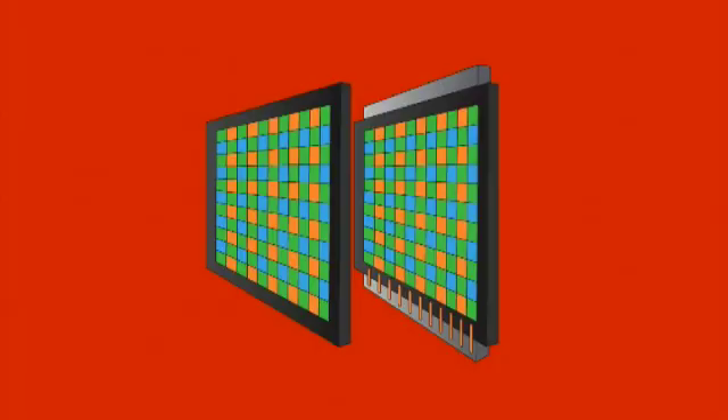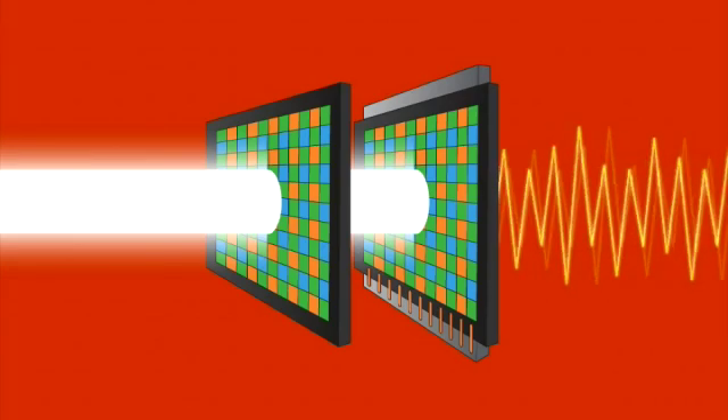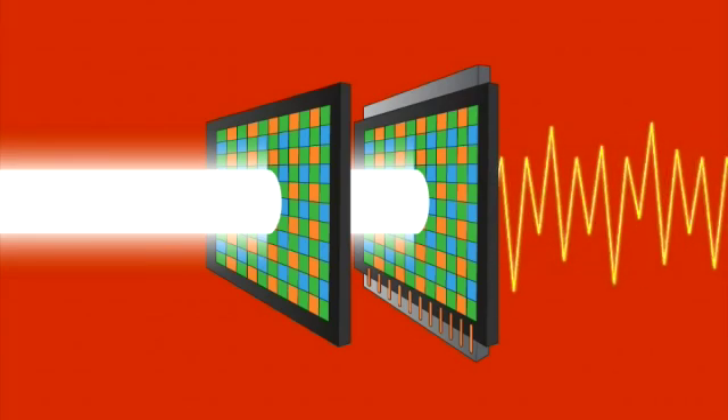It does this by using millions of tiny light-sensitive pixels, which are arranged in a special grid pattern. Each individual pixel acts like a miniature light meter that registers the intensity of light hitting it, and converts this into the electrical signal we mentioned earlier.